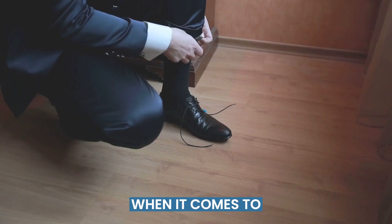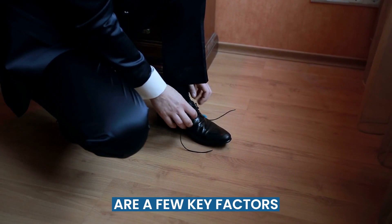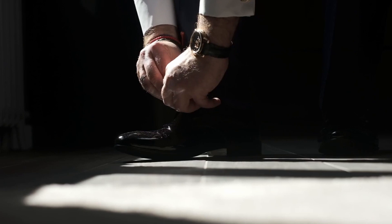When it comes to matching dress socks with a suit, there are a few key factors you should always consider: color, pattern, material, and length. Let's go through each of these elements one by one.